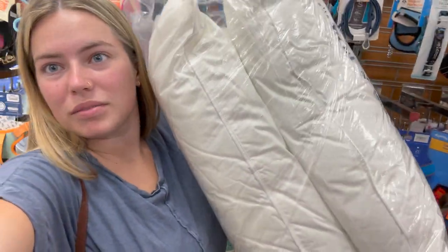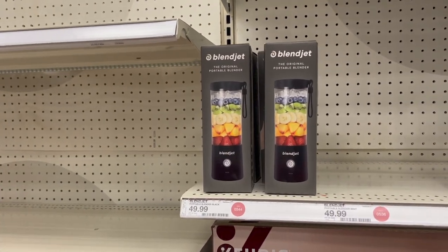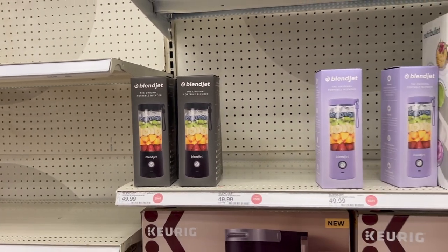We found some pillows at TJ Maxx and looked in the dog section for something for my dog's birthday. We got pillows and some dog toys. Now we're back at Target for like the eighth time trying to get more dorm stuff. I saw this tiny little blender — should I get it? It's kind of cute, but oh my gosh, it's $50. It looks like it should be $10.